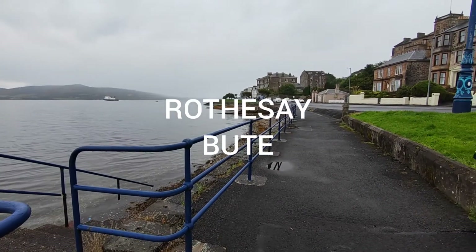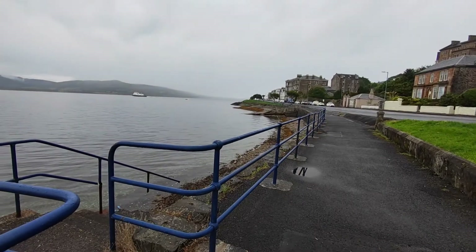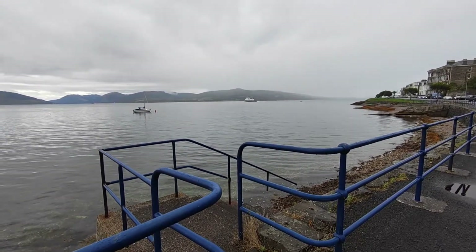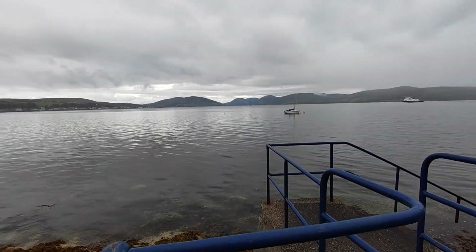Here we are. We've just left the hotel room, which is along there. And this is our view. There's a ferry coming in to Rothesay. Beautiful. Beautiful view.